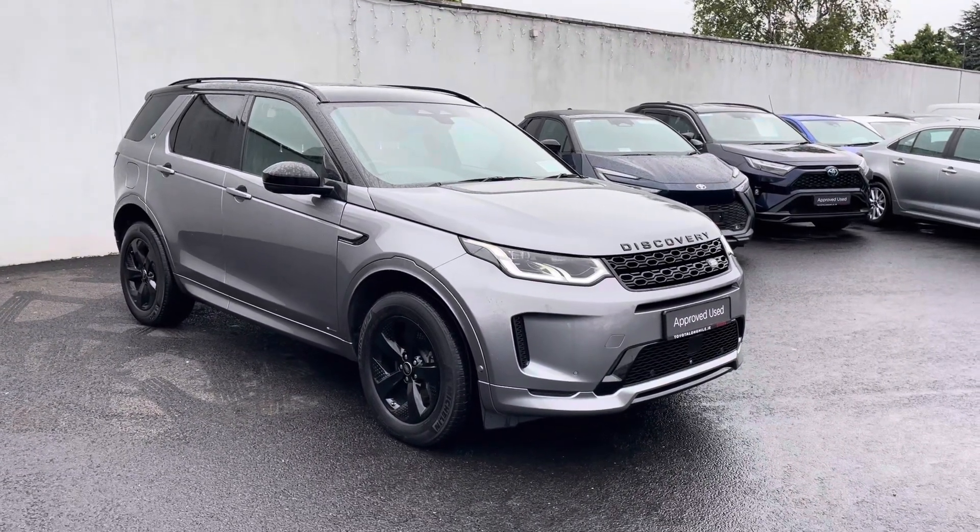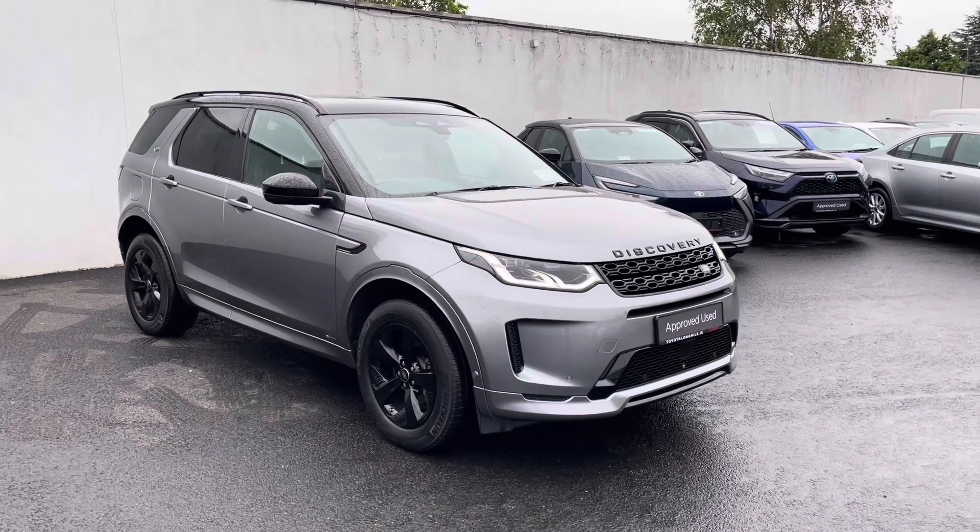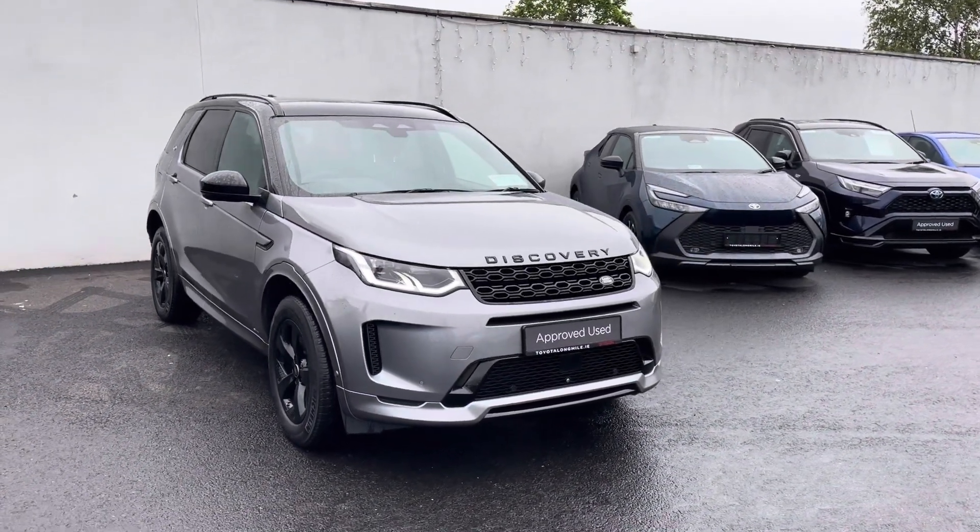Welcome to Toyota Long Mile. Just into stock and going up for sale today is this absolutely stunning 2021 Land Rover Discovery Sport.